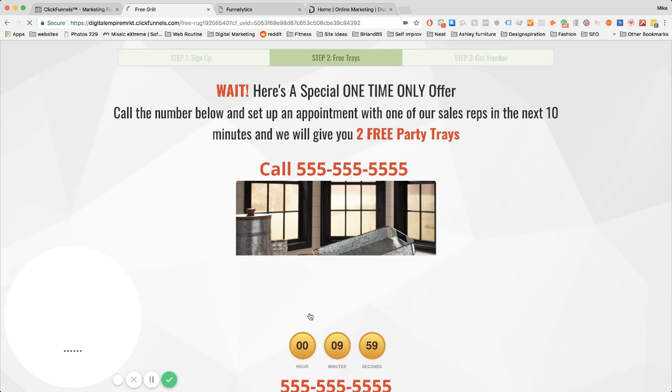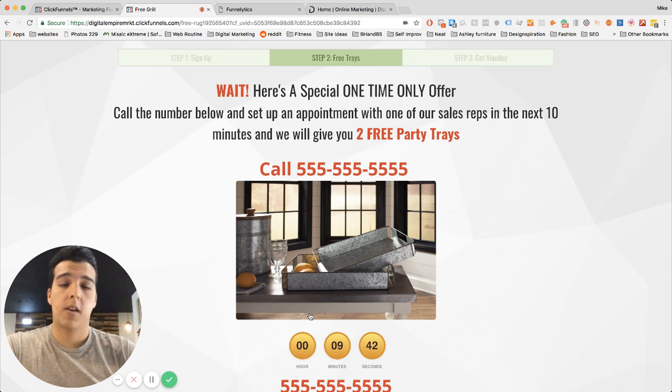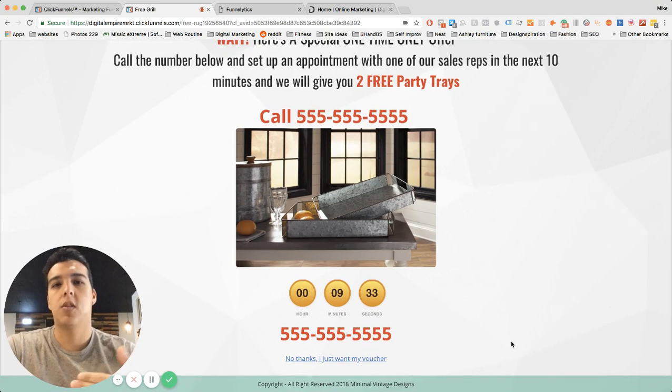Once they sign up, it sends them to an upsell page which says: 'We have one more special for you — we're going to give you two free party trees to go alongside your outdoor furniture, but you have to call right now to get them for free.' So call now, make an appointment, and we'll give you your free party trees. It's a call to action to get them to go further rather than just hoping they show up.